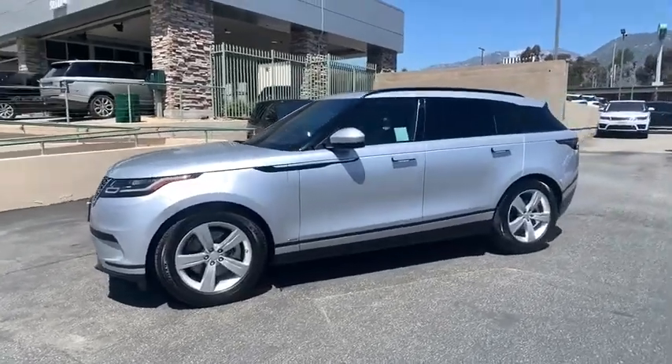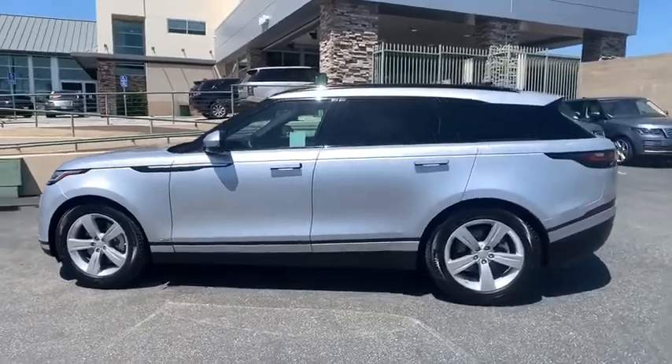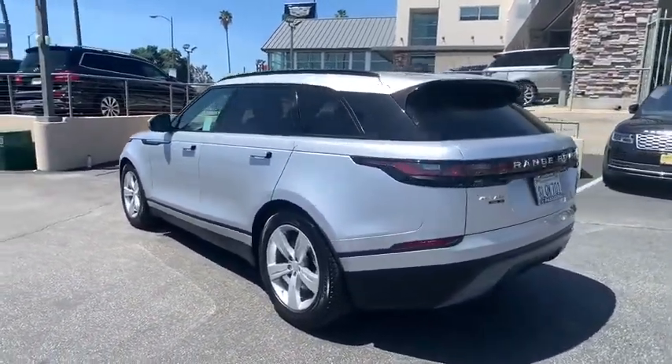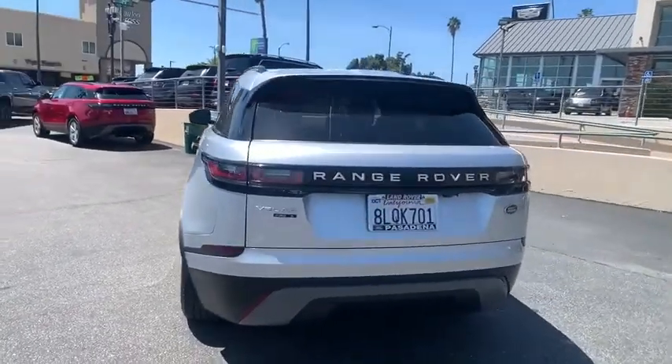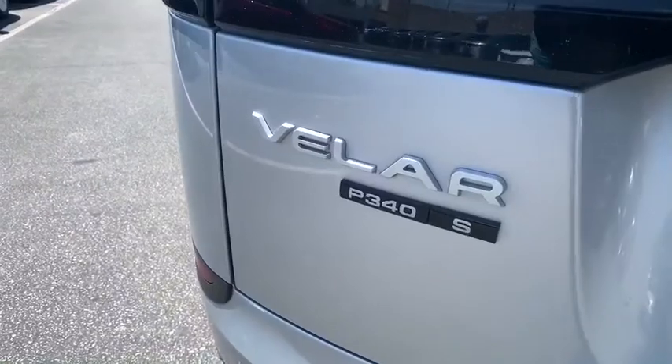Make a great choice today with the 2019 Range Rover Velar. The Range Rover Velar is a perfect blend of design, technology, and performance. This glamorous SUV will turn heads, but will also give you all the functionality you'd hope for in an SUV.